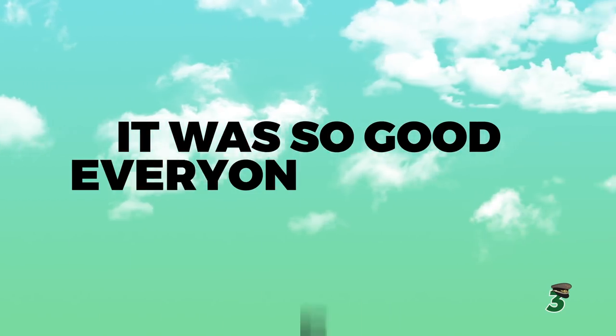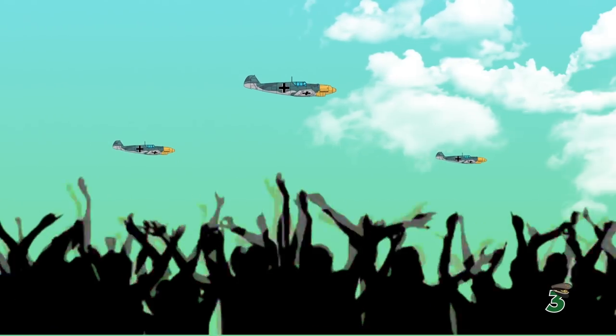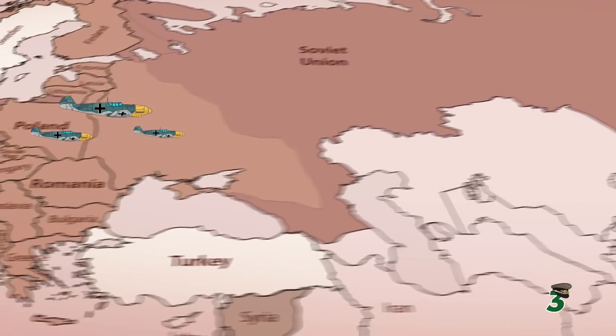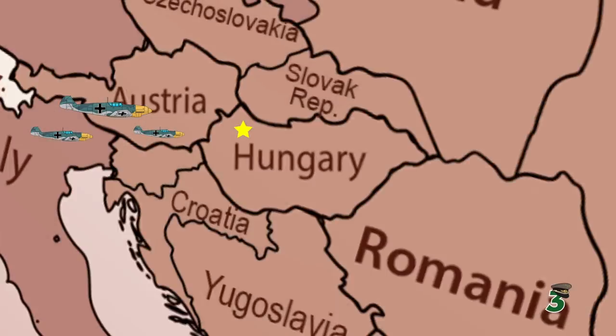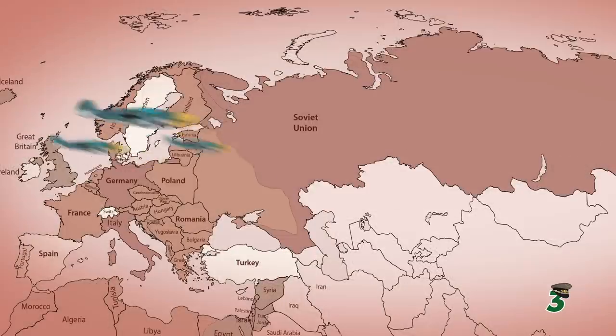Number 3: It was so good, everyone wanted to use it. The early success of the BF-109's design made all the Axis powers salivate at the thought of having one. By the end of the war, Bulgaria, Croatia, Czechoslovakia, Finland, Hungary, Israel, Italy, Japan, Romania, the Slovak Republic, the Spanish State, Switzerland, and Yugoslavia were all using it.